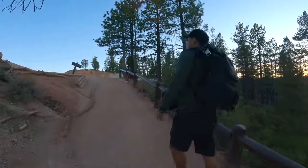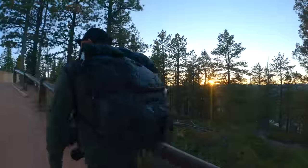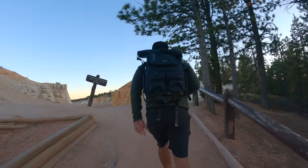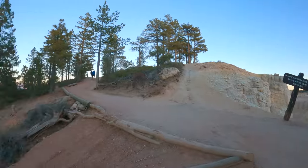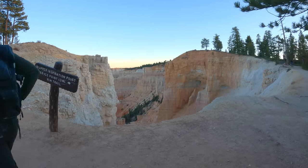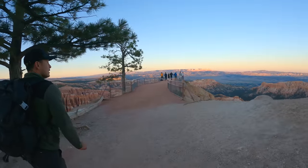We've decided to walk to Upper Inspiration Point. The sun is peeking through over there. We thought this made sense because this is the highest point — there's a view up there and also this little area down here. I think this is a good spot.